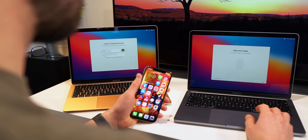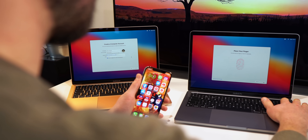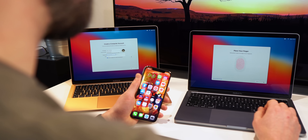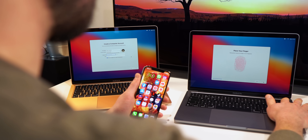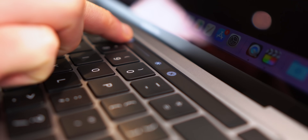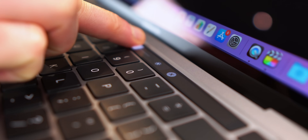All three models have Touch ID and pretty much the same 13 inch Retina IPS display with True Tone, although the Pros are slightly brighter at 500 nits max compared to 400 on the Air. The only real difference is the lack of Touch Bar on the Air — you will either like it quite a lot and use it a fair amount, or like me, don't really use it that much and aren't really bothered whether it's there or not.